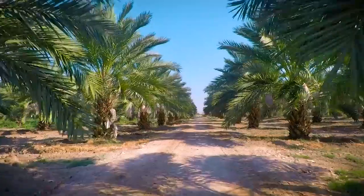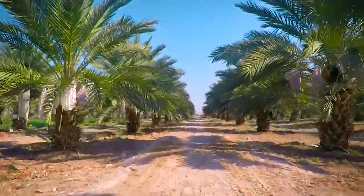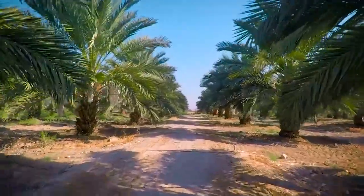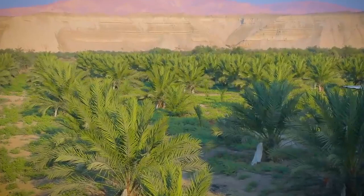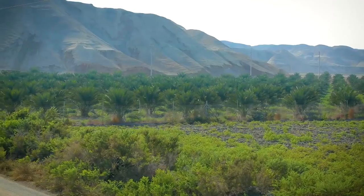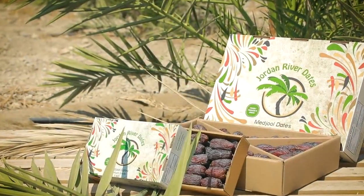900,000 square meters of agricultural land forming part of the Jordan River bed, planted with more than 5,000 date trees, producing unique majool and barhi dates — unique in their taste, texture, and color. Jordan River dates.